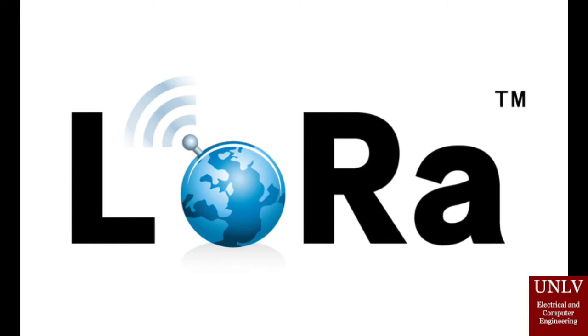The reason why we chose LoRa in our design is we want to have low power, long range communication. When we implement it in the parking lot, we don't want to change it very frequently — we want the battery to last for 5 years, 10 years, even 2 decades. LoRa stands for long range, low power consumption network. It is really useful for this project compared to Wi-Fi or cellular, which have fast transmission but consume a lot of power.